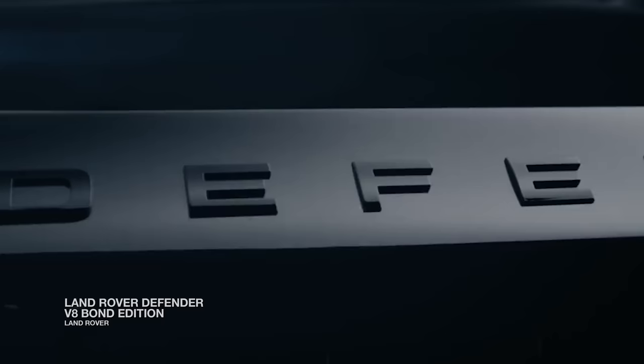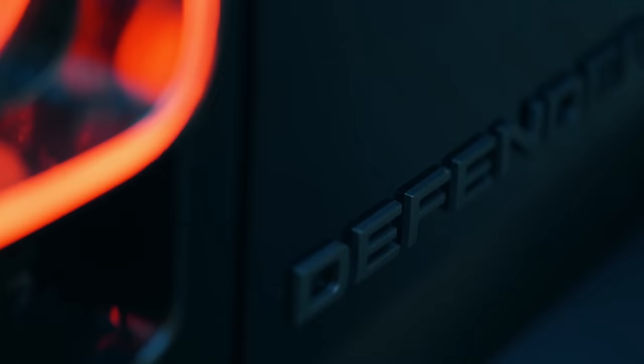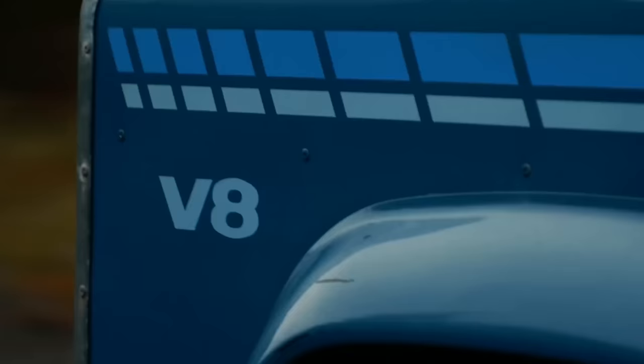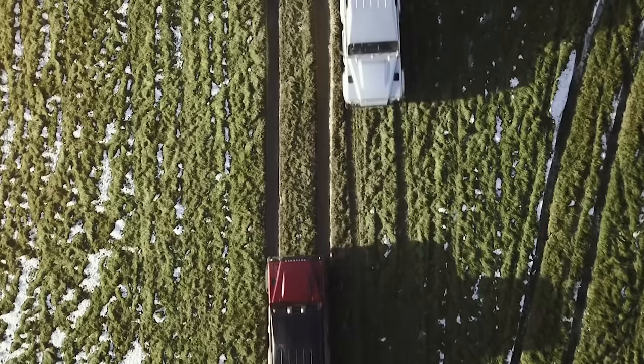The reimagined take on the Defender was followed by the release of a V8 model. The model starts at a base price of $98,550, thanks to its bigger build and luxury aesthetics. Some Defender fans still prefer the stripped-down analog approach of the 90s models, which once set the standard for SUVs.